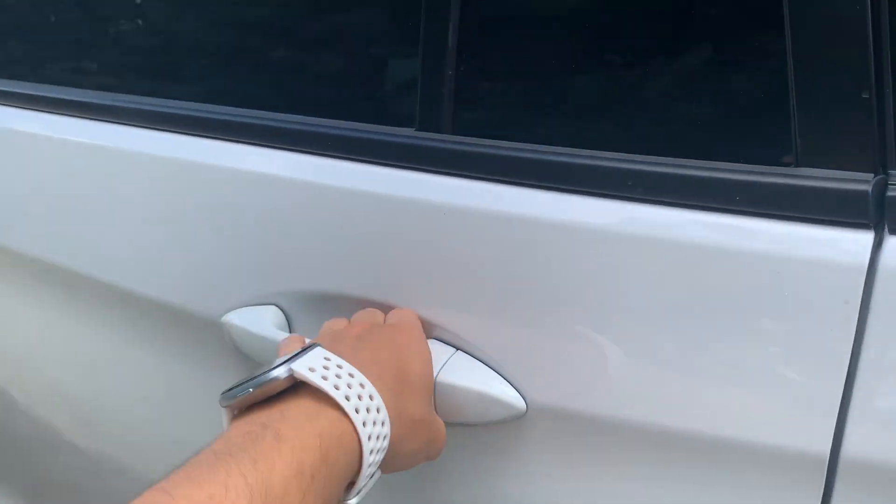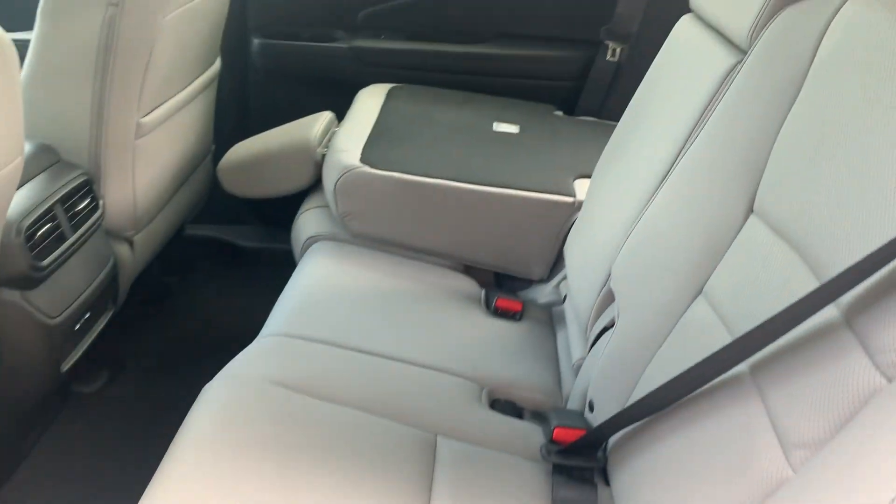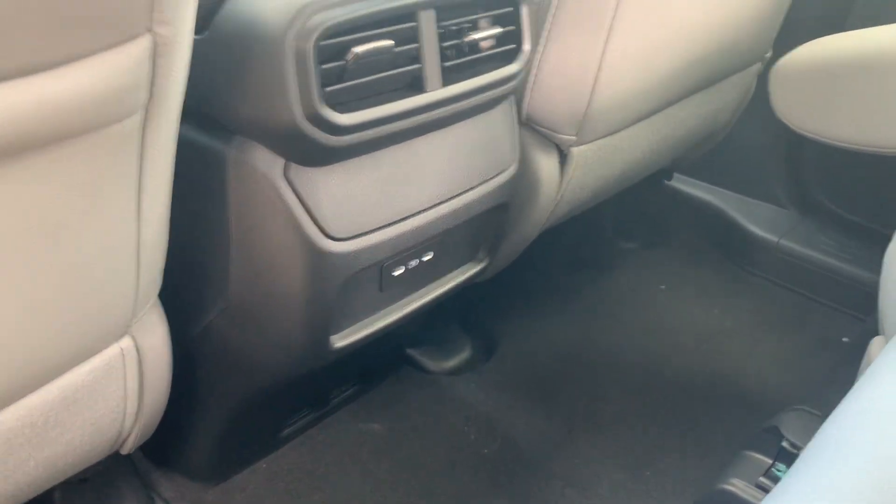Coming around to the back, you do have plenty of space to sit inside here — pockets on the backs of the seats, ventilation, and some charging ports.